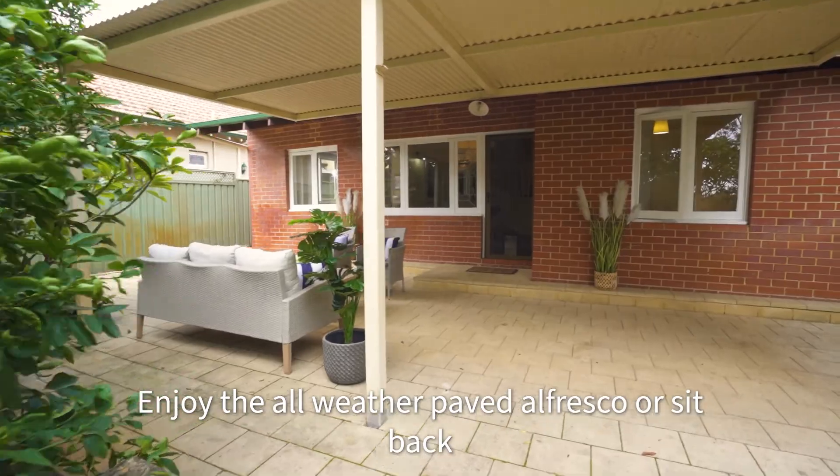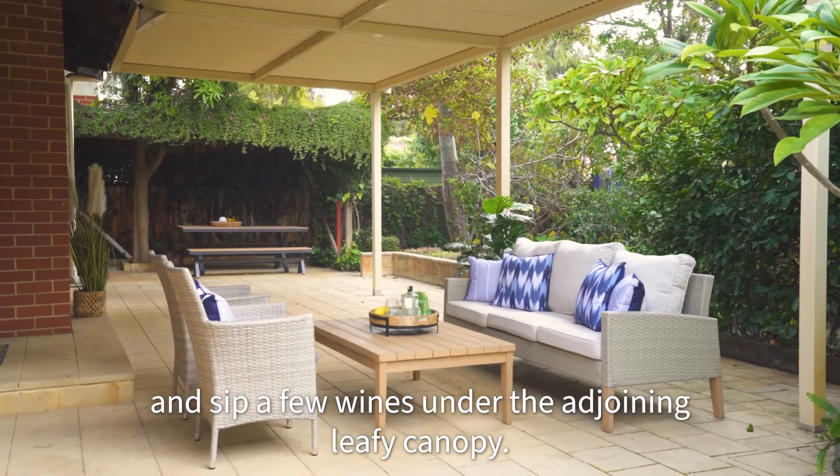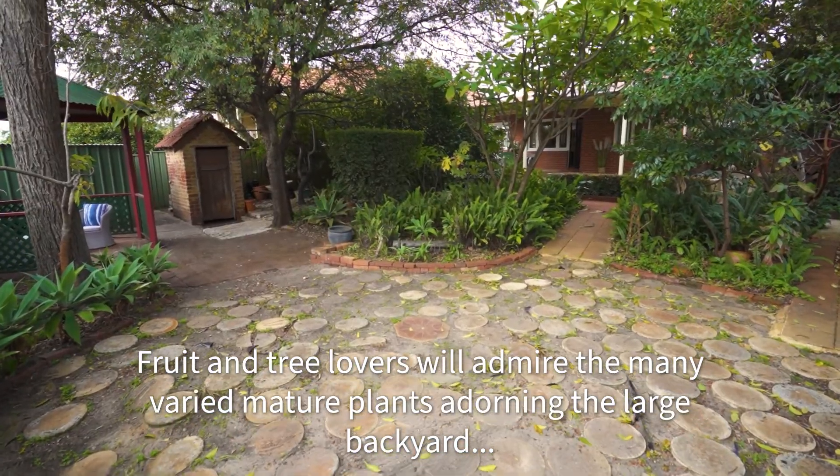Enjoy the all-weather paved alfresco or sit back and sip a few wines under the adjoining leafy canopy. Fruit and tree lovers will admire the many very mature plants adorning the large backyard.